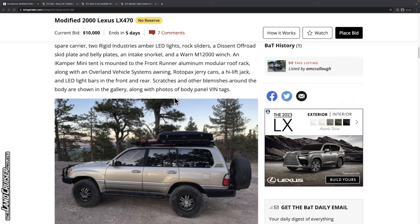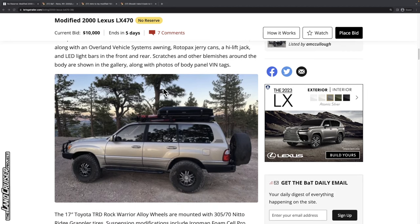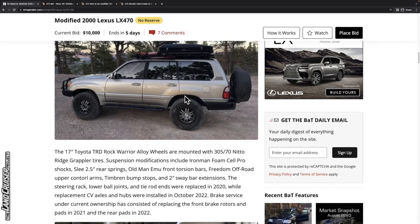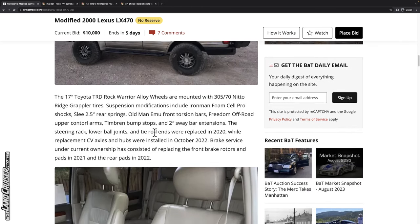There are scratches and blemishes documented in the gallery with photos of body panel vintages, which is a nice touch. The Rock Warrior wheels were originally found on the second-gen Tundra, and Land Cruiser folks — both 100 and 200 series — love them since they share the same bolt pattern. It's running 34-inch Nitto Ridge Grappler tires. Beyond the suspension already discussed, it's got aftermarket upper control arms, timber bump stops, and sway bar extensions.